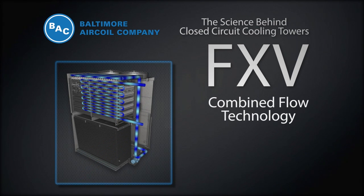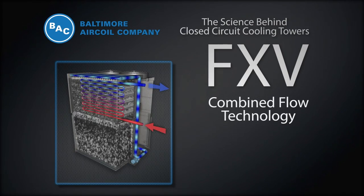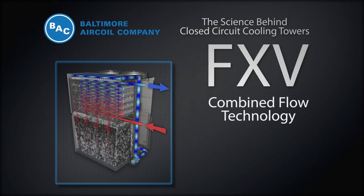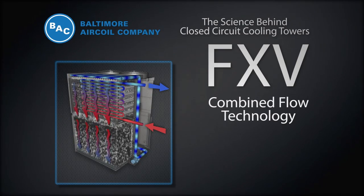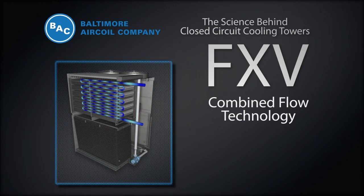The process fluid travels from the bottom of the coil section to the top. This increases efficiency by bringing the coldest spray water and air in contact with the process fluid at its coldest temperature. In the fill section of the FXV, air and water interact in a cross-flow configuration.